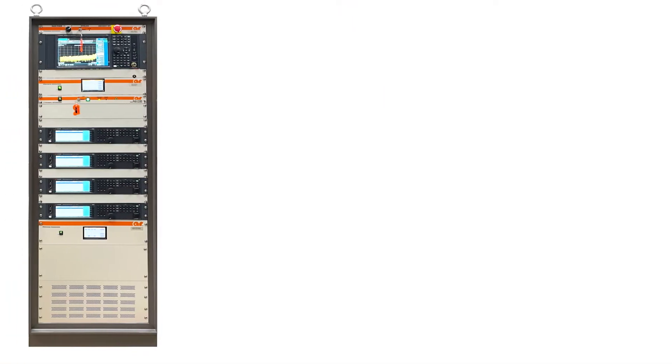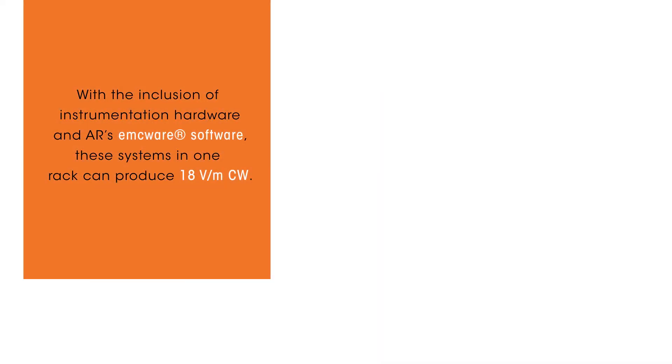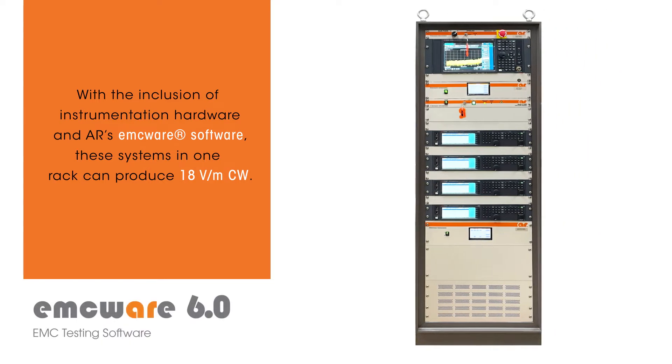AR's multi-tone test systems are state-of-the-art systems designed to test RF radiated and conducted immunity faster than ever, allowing the ability to test up to four tones at one time. With the inclusion of instrumentation hardware in AR's EMC-Ware software, these full turnkey systems in one rack can produce 18 volts per meter CW.